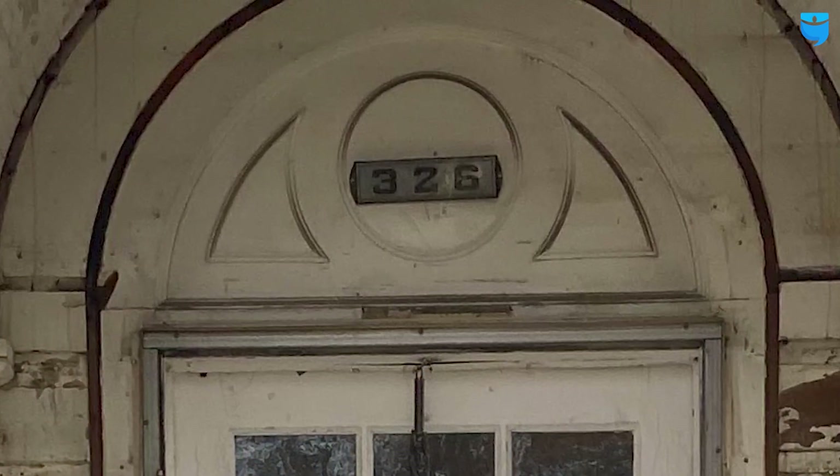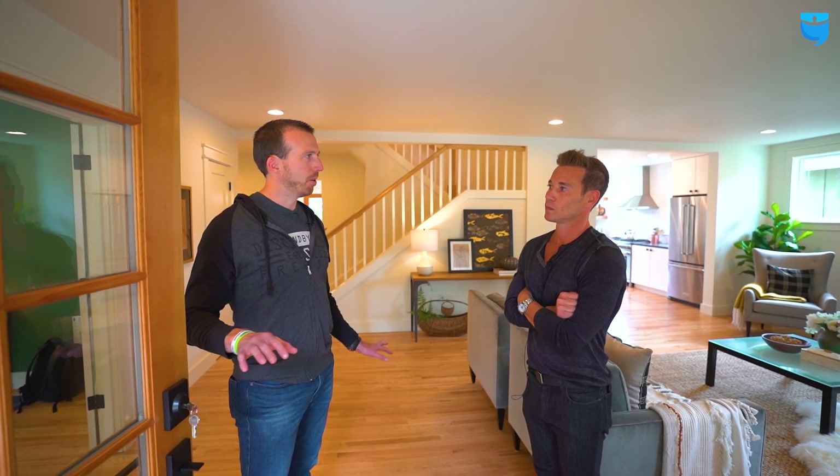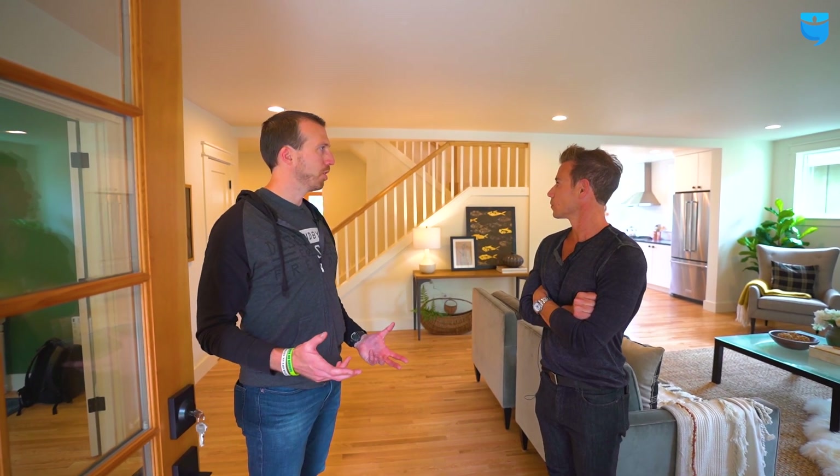We wanted to make sure it matched the whole character of the home. That's also why we left the old numbers — we're trying to leave the charm but get everything functioning new and modern. A lot of people who flip houses feel like they have to gut old houses completely and make them into brand new modern-style homes. This house, it seems like you kept a lot of the old-world charm.